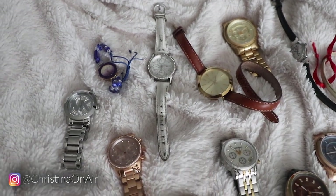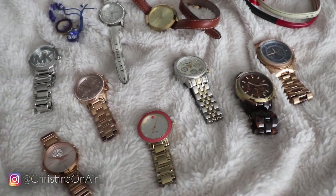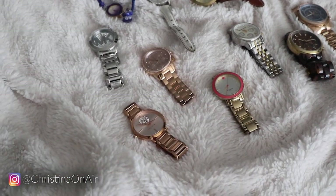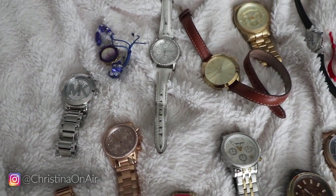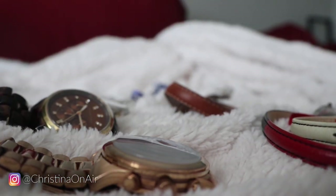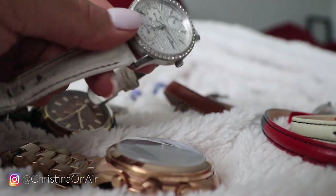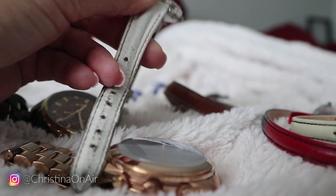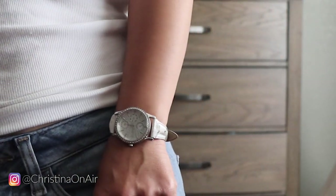Some of these are from high school, maybe even middle school, but the majority are from college and onwards. I really like watches — I think they can really make an outfit. Let's start with the oldest watch I have, and that would be this white sparkly Ann Klein watch. You can see I actually did wear it a lot while I was in high school and it is damaged, but it was really when I started to actually like wearing watches.